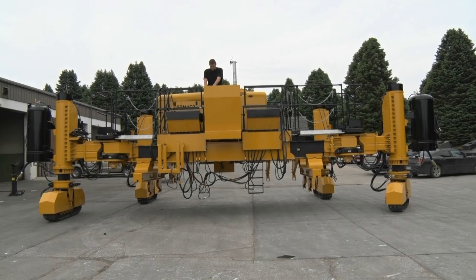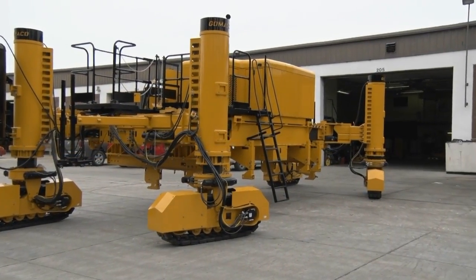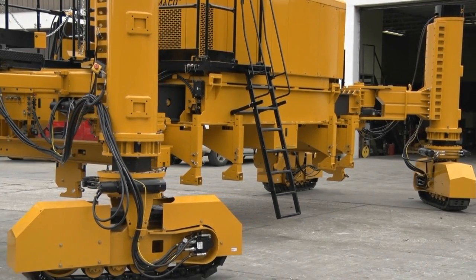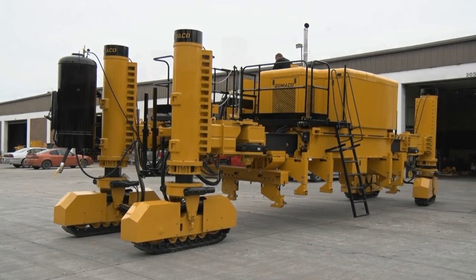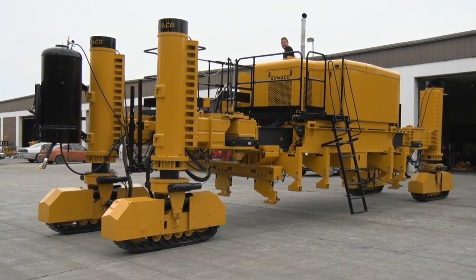Transport mode is easy with the GP3. G Plus control allows you to drive the legs around to the transport position. The GP3 can be transitioned to the transport mode by the operator without leaving the platform and without assistance. Once the legs are in position, G Plus can reference the straight-ahead line, and travel is assigned in the transport mode for forward and reverse.